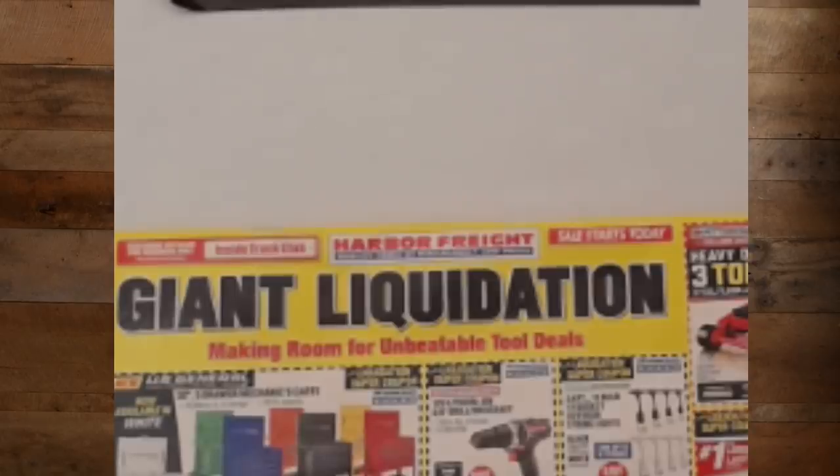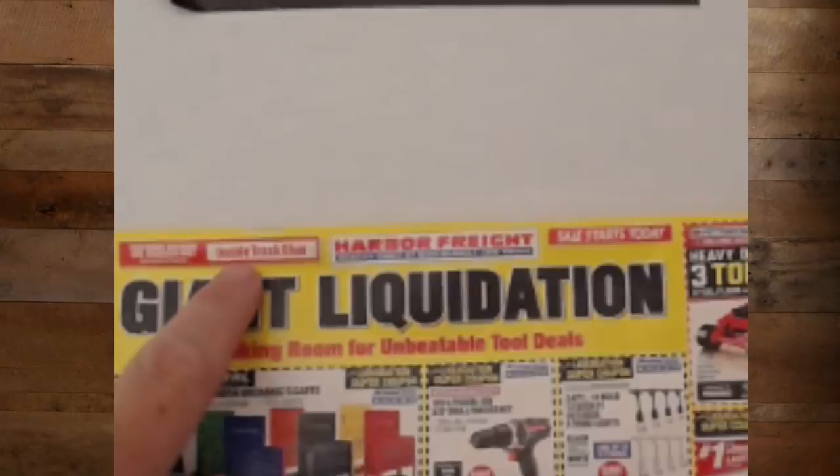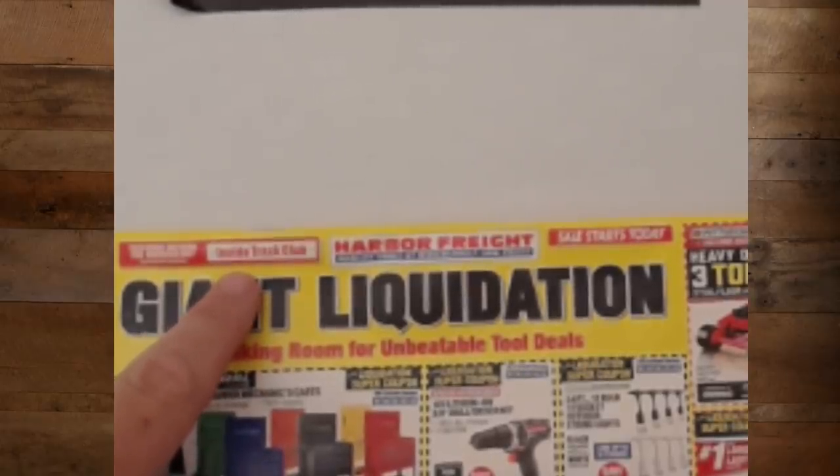We've got the Giant Liquidation — making room for unbeatable tool deals, unless of course you've got a stick. Inside Track: people always ask about it. It's going to be more pertinent in the future once they get the automatic coupon thing figured out. But right now, unless you spend about $50 to $100 a month or more at Harbor Freight, I don't see Inside Track being all that valuable. If you are smart about it, though, it can pay off in one or two purchases.